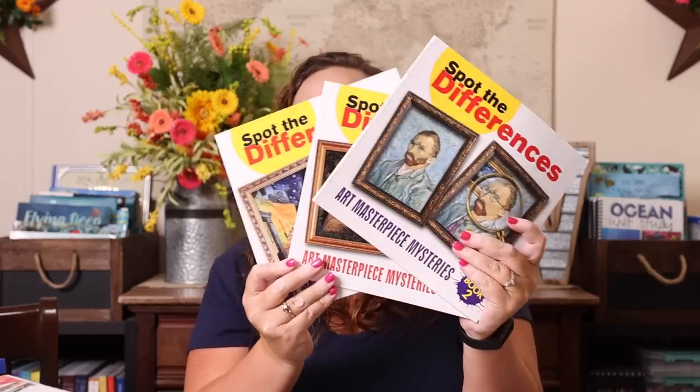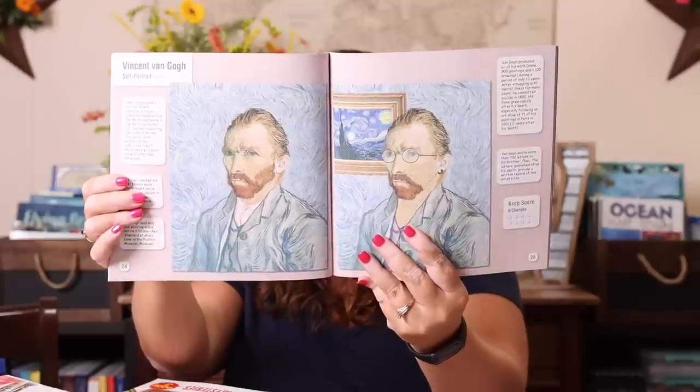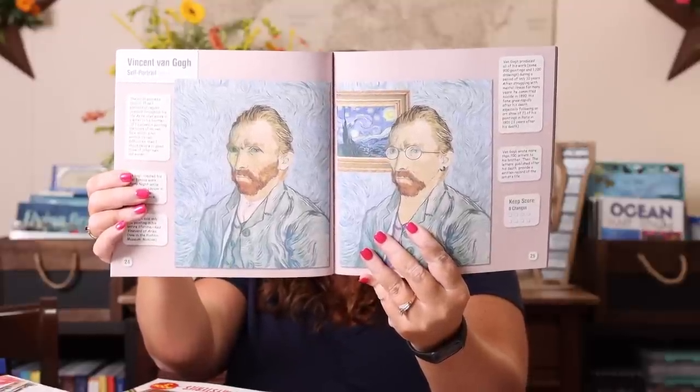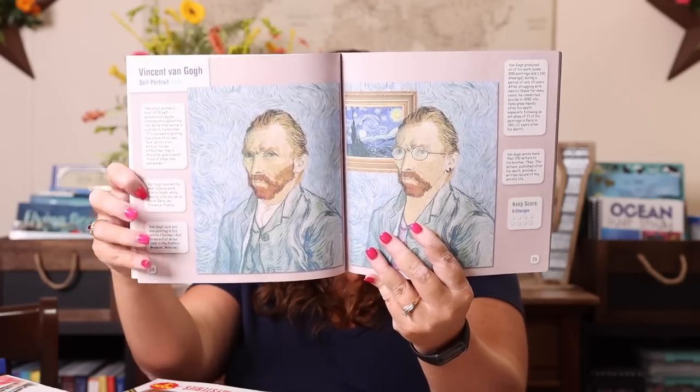Next up is art. I picked up these Spot the Differences books — double-duty art and logic in one. They're amazing: they have 25 different masterpieces with the original alongside a slightly altered version, and you have to spot however many changes it tells you. There are also little facts around each one about the masterpiece, the artist, where it is now, and the medium used. We have book one and have gone through it multiple times, so I decided to add books two, three, and four to our collection.